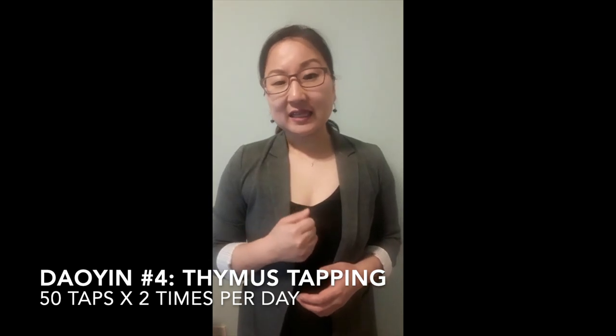The last exercise I'm going to share with you is thymus tapping. This is a fist-sized gland located behind your sternum in the midline of your chest. All you have to do is take your middle finger and tap against this area — about 50 times, twice a day, once in the morning and once in the evening. By applying this tapping you can help boost your immune system.